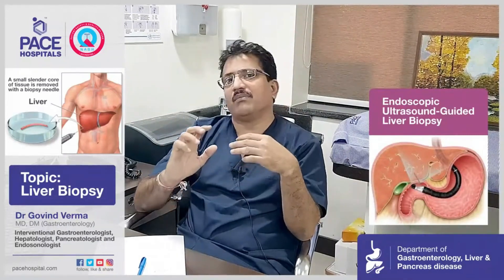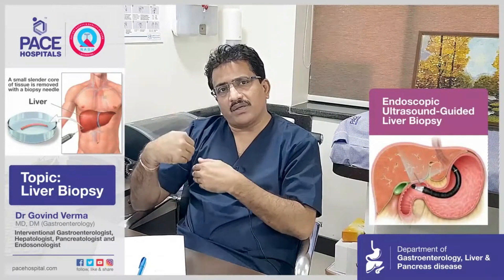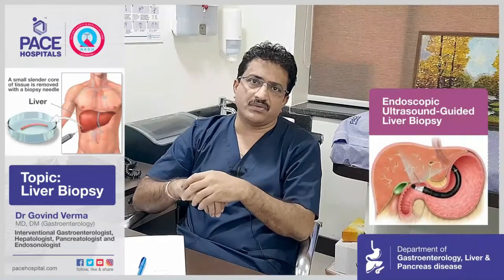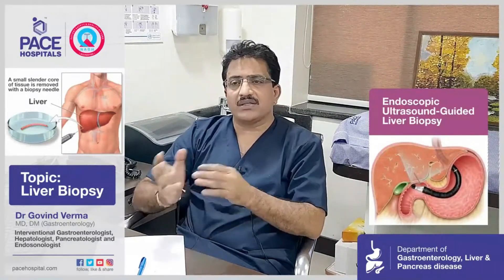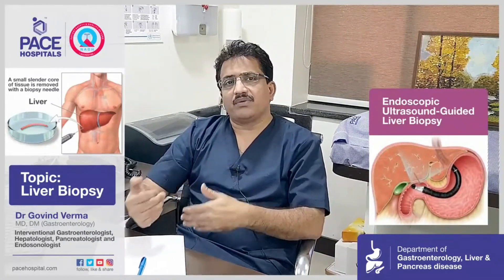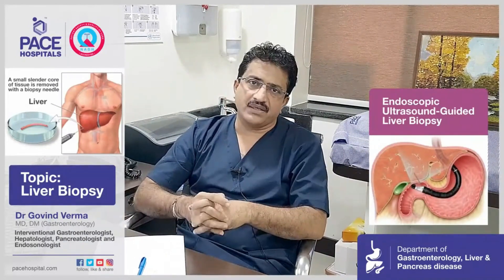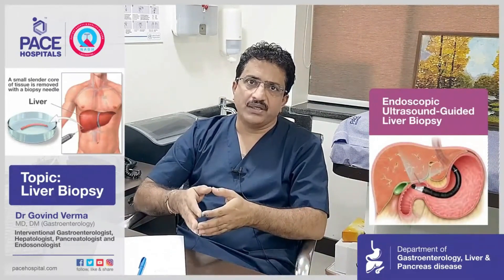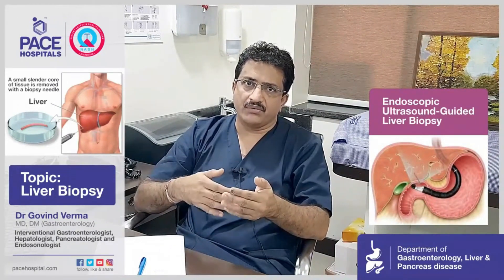We put the small ultrasound probe into the stomach and through that we can take the liver biopsy. This has very minimal contraindications. Patients who cannot undergo percutaneous liver biopsy or laparoscopic liver biopsy can now undergo endoscopic ultrasound liver biopsy. Patients who were previously unfit — because of coagulopathy, fluid in the abdomen, or the location of a tumor — can now be treated.